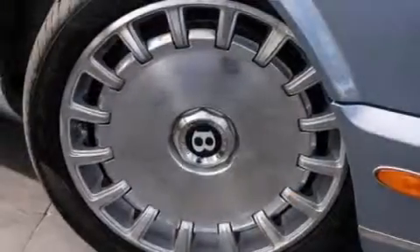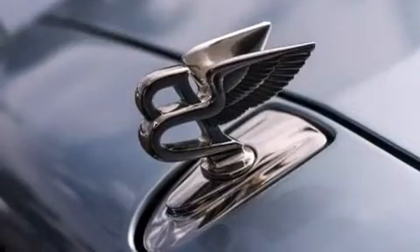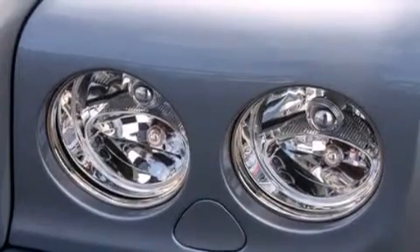Its top features include a navigation system, voice activation technology, a twin turbocharged forced induction system, xenon headlights, big 19-inch wheels, and a tire pressure monitoring system.